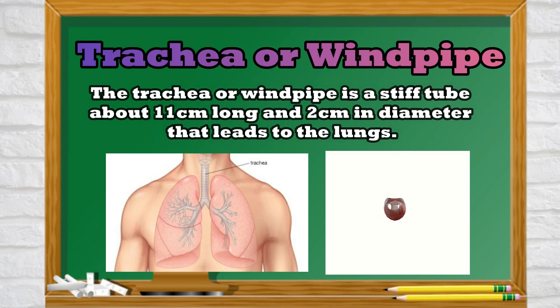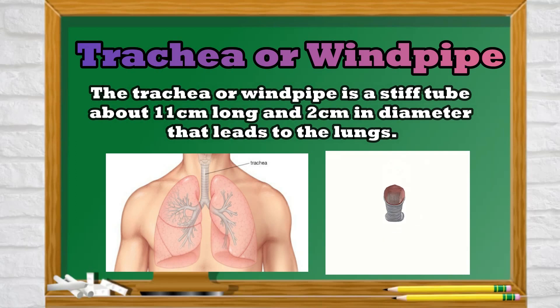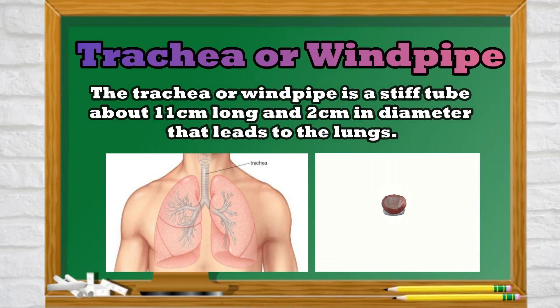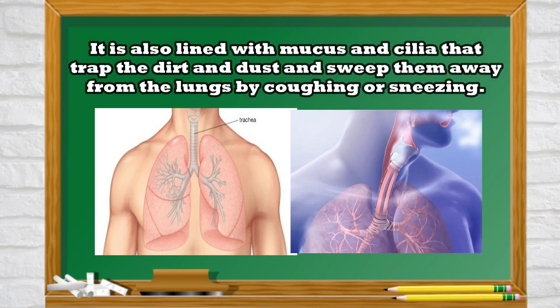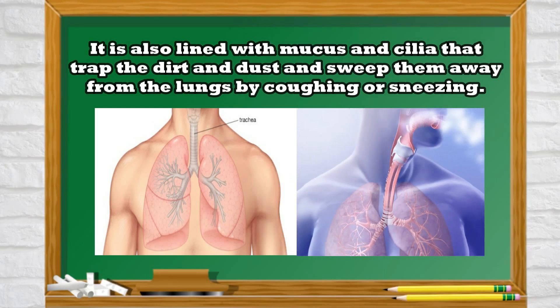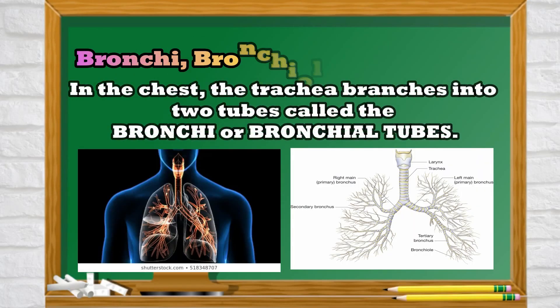The trachea or windpipe is a stiff tube about 11 cm long and 2 cm in diameter that leads to the lungs. It is also lined with mucus and cilia that trap dirt and dust and sweep them away from the lungs by coughing or sneezing.